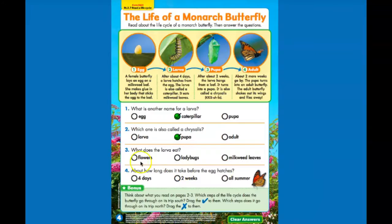What does the larva eat? Does it eat flowers, ladybugs, or milkweed leaves? It eats milkweed leaves. About how long does it take before the egg hatches? It takes about four days.